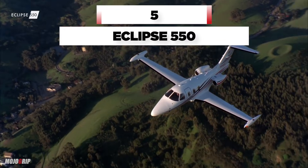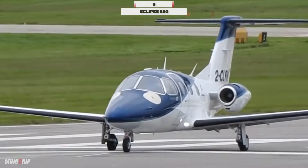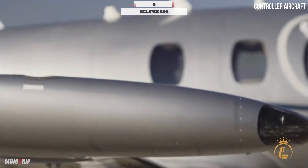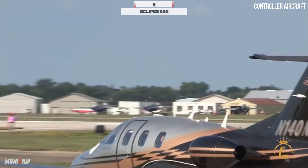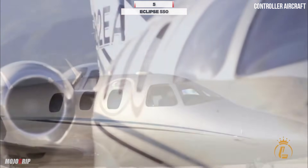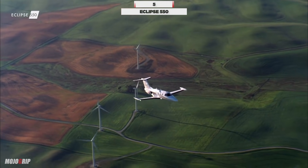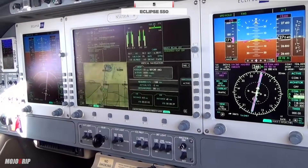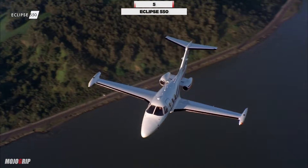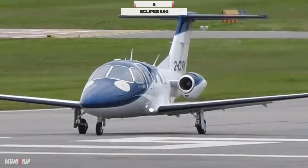Number 5: the Eclipse 550. While Eclipse Aircraft has had a tough road, the 550 is still an excellent personal jet for any owner. As the evolution of the Eclipse 500, the Eclipse 550 by One Aviation is one of the most economical twin-engine jets on the market — and may actually be the most fuel-efficient light jet available today. Highlighted for its fuel efficiency and advanced avionics, the 550 provides a cost-effective solution for business or leisure travel, with a compact size that doesn't compromise on comfort.